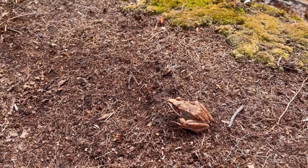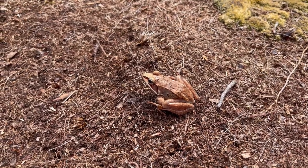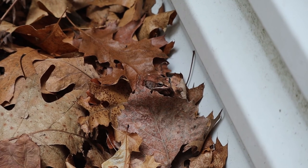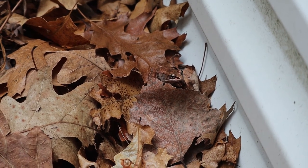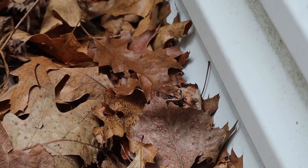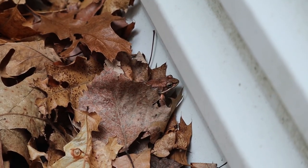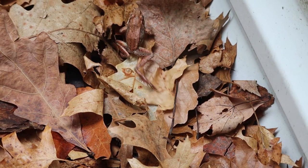The eggs are laid in the water in globular masses of 1,000 to 3,000, attached to twigs or submerged vegetation, or sometimes free-floating. Development is dependent upon water temperature, and hatching from the egg may take 10 to about 30 days. Metamorphosis occurs 65 to 135 days post-hatching. Males tend to reach sexual maturity in one to two years, females a little bit longer at two to three years.